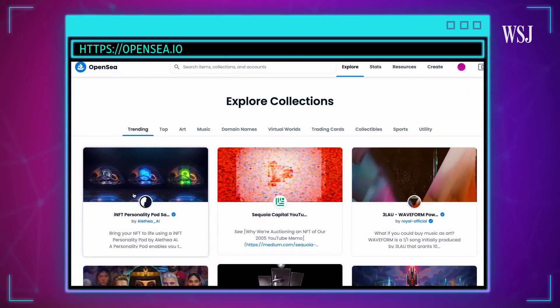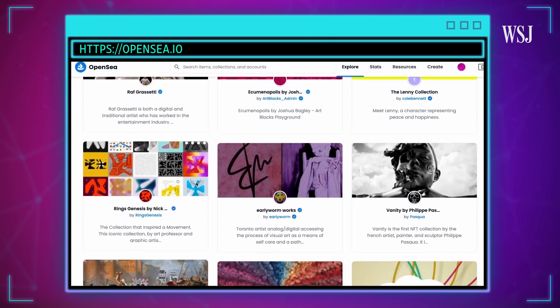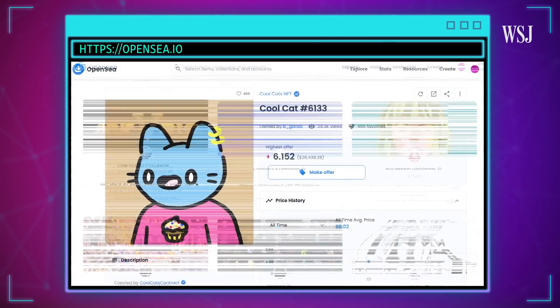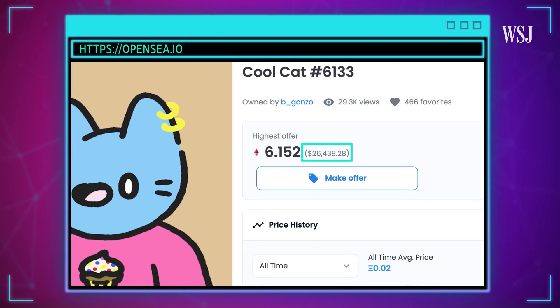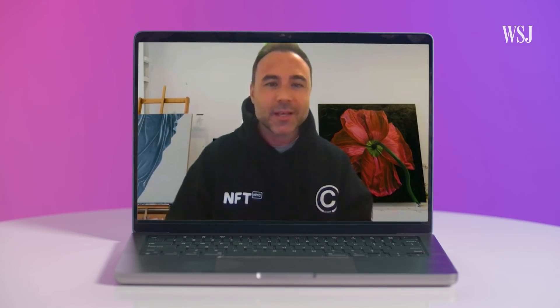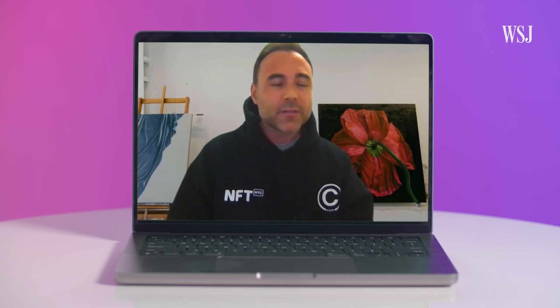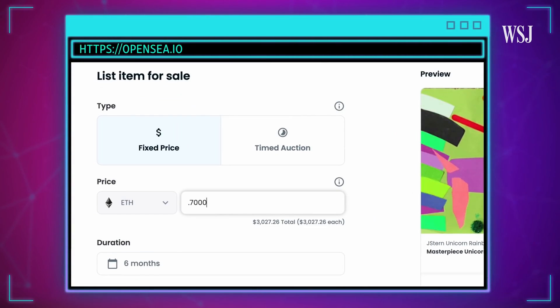Now I could do a few things with this NFT masterpiece, including sell it. And there are a lot of digital art NFTs for sale out there. OpenSea, the biggest NFT marketplace, has millions of pieces, and some of them have crazy high valuations. Look at this CoolCat 6133 — the highest offer was $26,000 as of making this video. Some of these new NFT projects, such as the CoolCats, are the most in-demand because of the way they engage a community around their project. They have in-real-life meetups, events, people connect. Selling is pretty easy once you get to this point — you go to OpenSea, set a minimum price, and see what happens. Just like eBay.